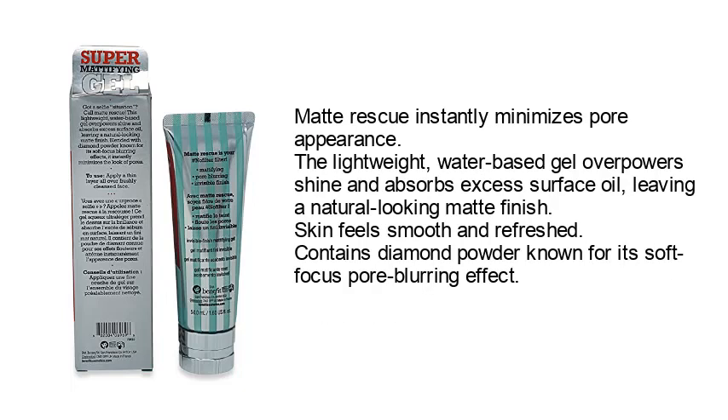Matte Rescue instantly minimizes pore appearance. The lightweight water-based gel powerfully absorbs excess surface oil, leaving a natural-looking matte finish. Skin feels smooth and refreshed. Contains diamond powder known for its soft-focus pore-blurring effect.